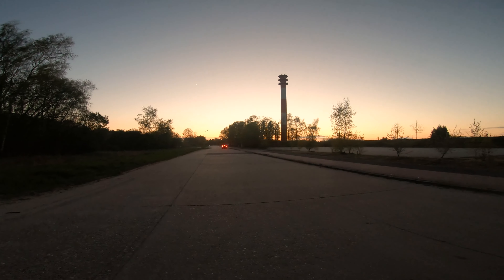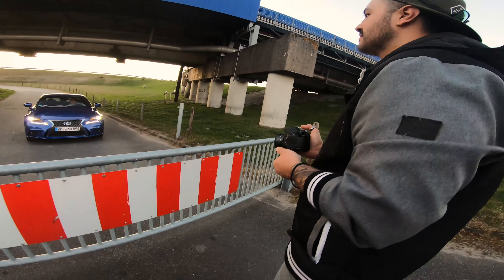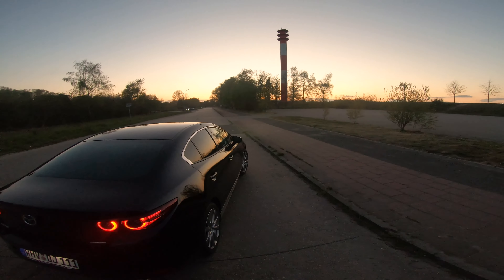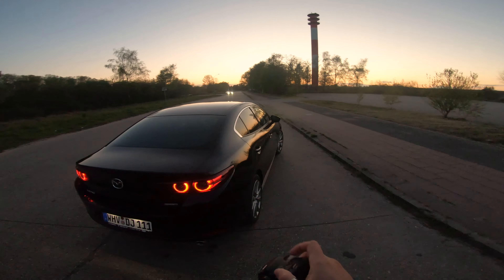Car photography was daunting at first because knowing how to get a good shot of a car is a little bit difficult. But I did some research and was able to find some angles and perspectives, and overall I was happy with everything.